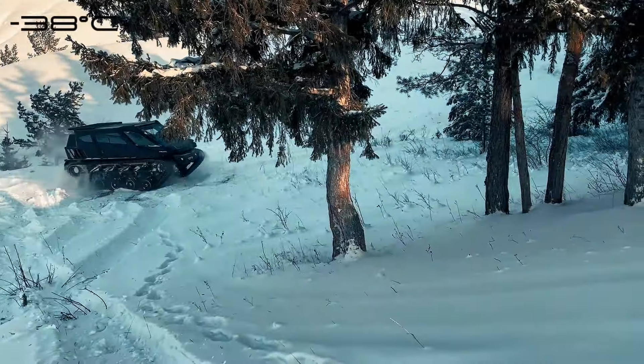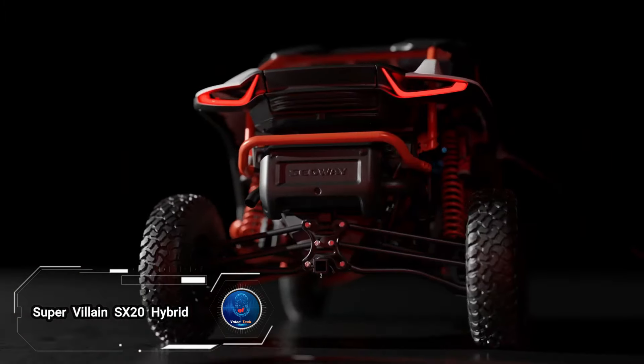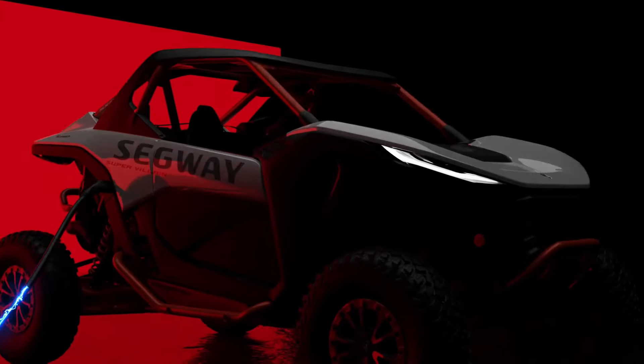With production limited to just 15 units per year, the Visuva Tank is set to become a rare gem in the world of off-road vehicles. Test drives are available upon request. Prepare to dominate the off-road scene with the Supervillain SX-20 Hybrid, brought to you by Segway Powersports — this cutting-edge hybrid off-road vehicle is the epitome of innovation.